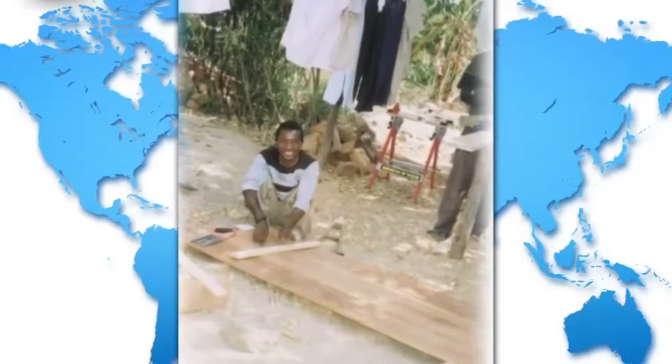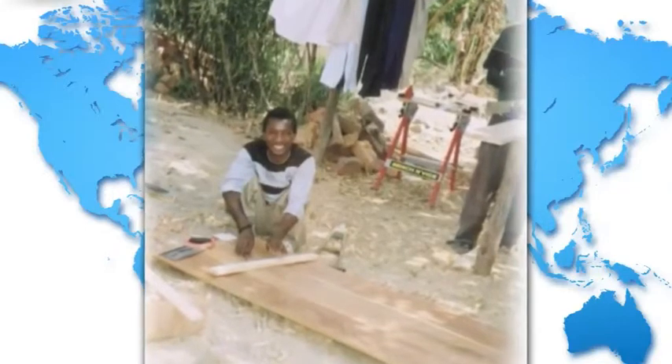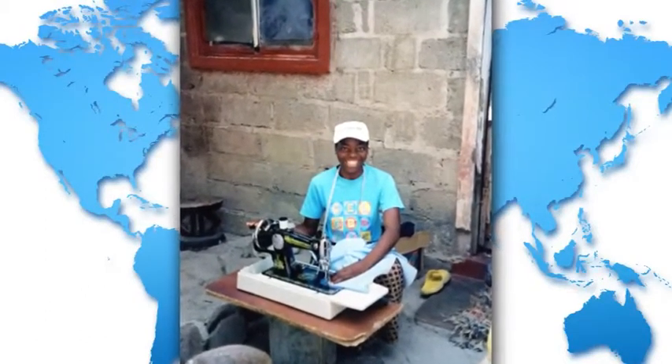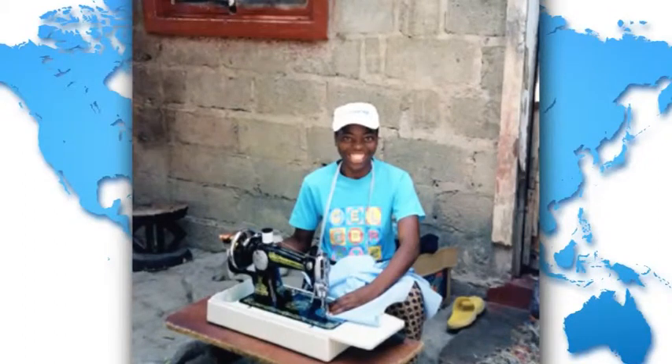Two trades — carpentry and tailor/seamstress — are easy to acquire raw materials for, making them our two most popular boxes. These trades are popular because customers supply the wood for furniture, doors and windows, and dressmaking materials for the tailor/seamstress. Recipients eventually build up a kitty to enable them to purchase their own materials. Most of our tools are supplied by a Rotarian who is a tool wholesaler and distributor in Lincolnshire, meaning Trade Aid never has money tied up in stock, and all tools are supplied at trade prices.